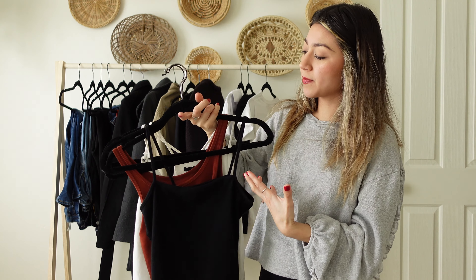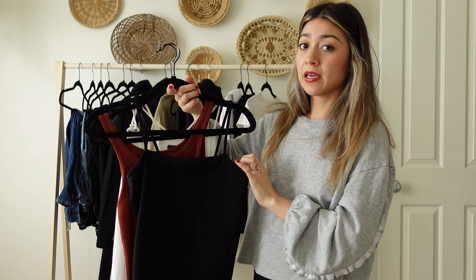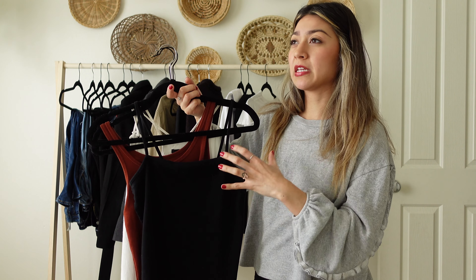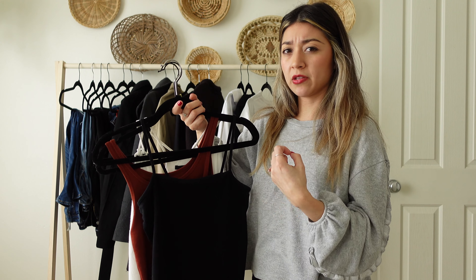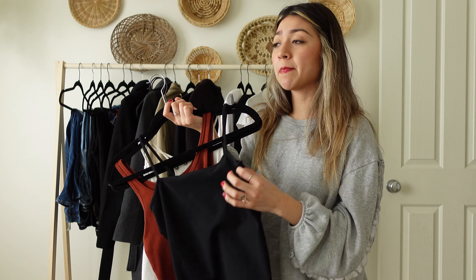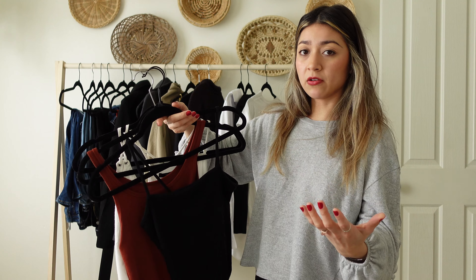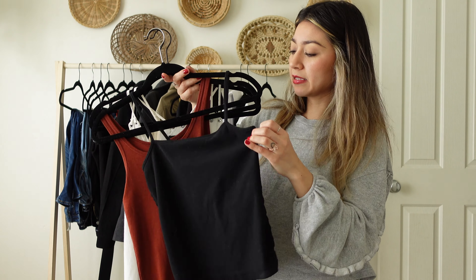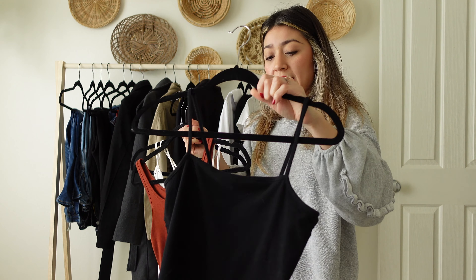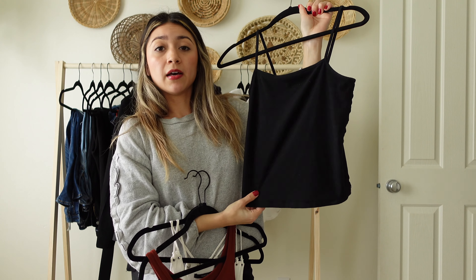These tank tops right here — I think having a tank top in your closet, whether it's a neutral color or any other favorite color, is a must. They're super easy to layer, especially during winter, fall, or spring. You can throw a cardigan, a button-up, or a light jacket over them. It's super easy to style tank tops, especially in neutral colors. This one I have here is one of my favorites — it's more of a cropped tank top.